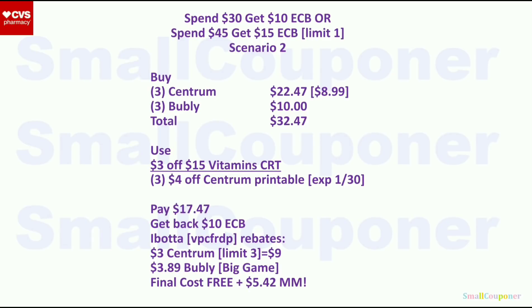Scenario two: buy three Centrum at $8.99 each (also BOGO 50% off; three will be $22.47) and three Bubbly for $10 — total $32.47. Use the $3 off $15 vitamins CRT and three $4 off Centrum printables from Coupons.com (expire on the 30th). You'll pay $17.47, get back $10 extra buck, then submit receipt for $3 back per Centrum — limit of three, so $9 total from Ibotta. If you have the big game Ibotta rebate promotion (refer one friend: $3.89 back), final cost is free and a $5.42 moneymaker.